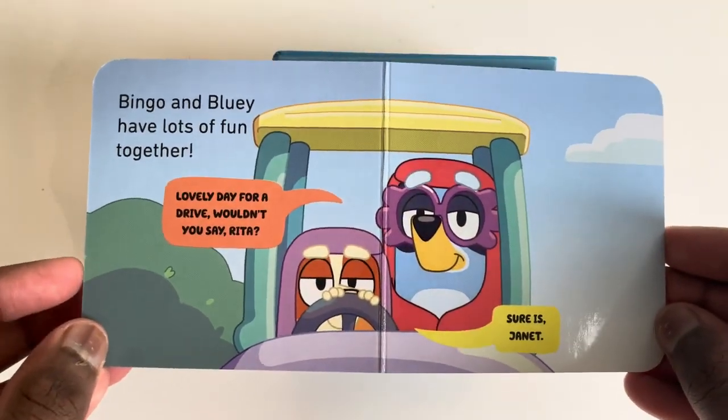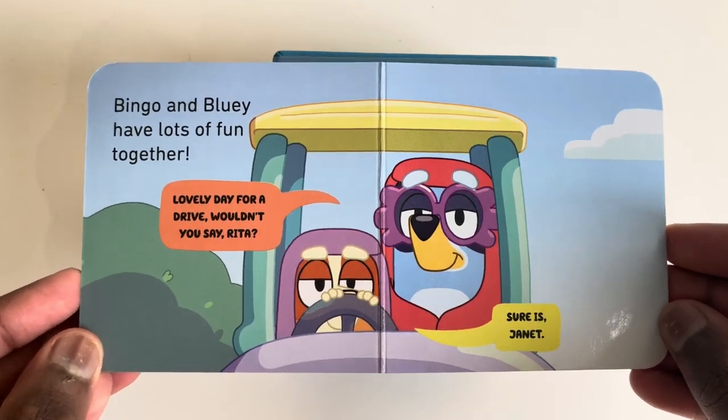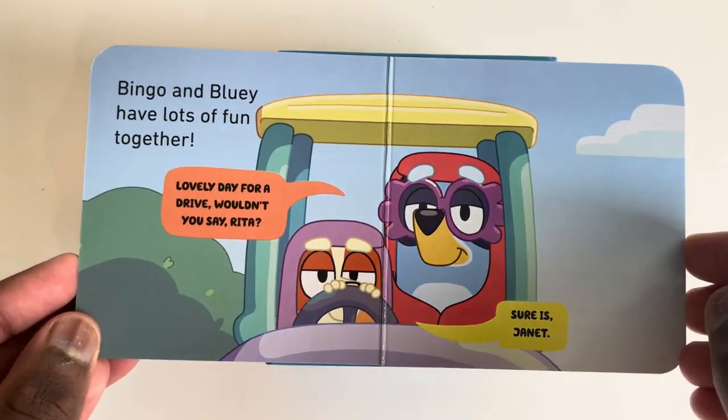Bingo and Bluey have lots of fun together. Lovely day for a drive, wouldn't you say Rita. Sure is Janet.